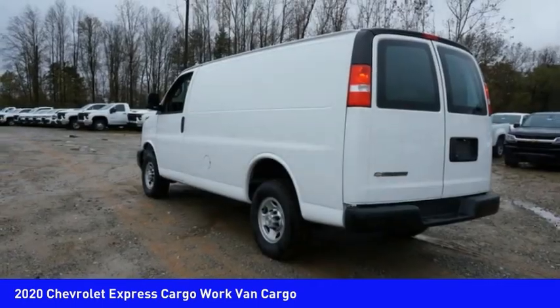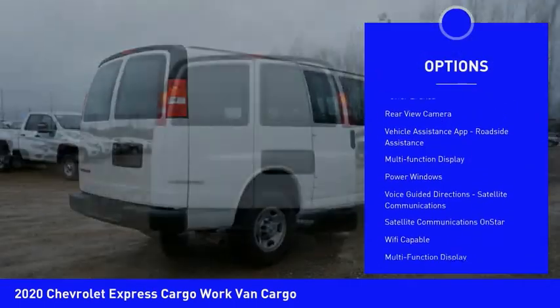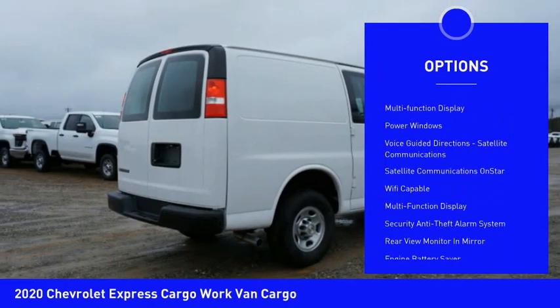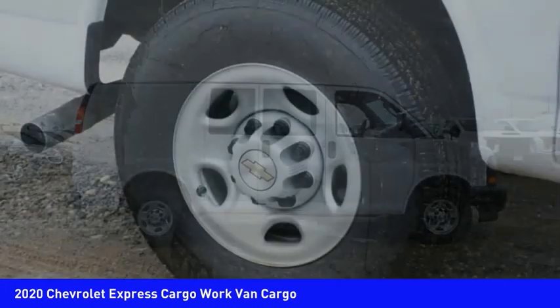Here are some of this vehicle's great options: traction control, stability control, daytime running lights, auxiliary transmission fluid cooler, rear step bumper, power brakes, rear view camera, vehicle assistance app.